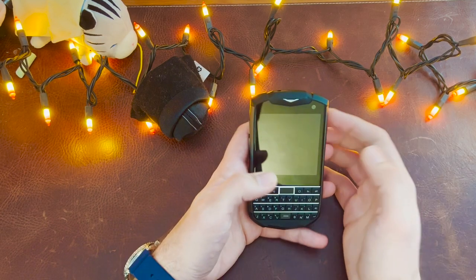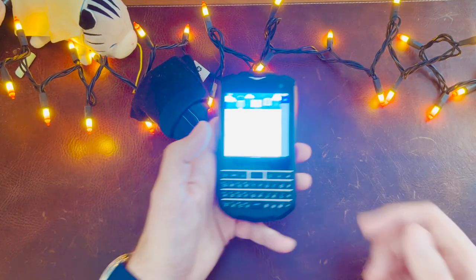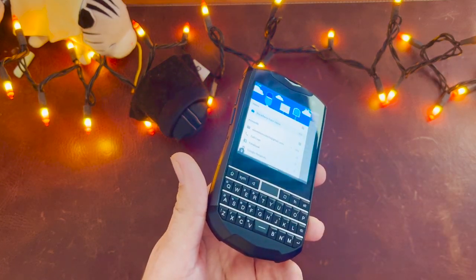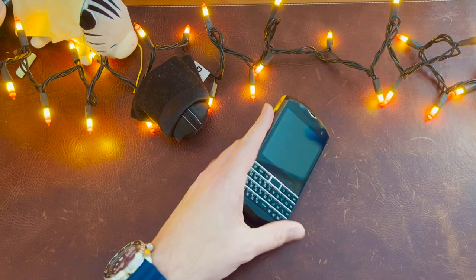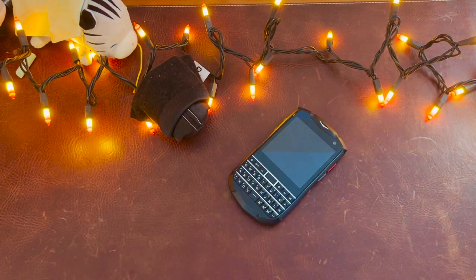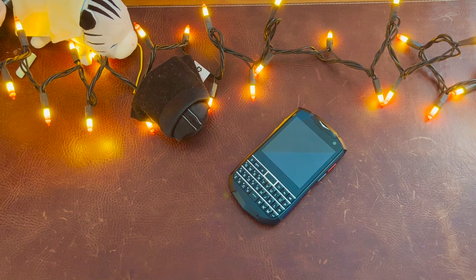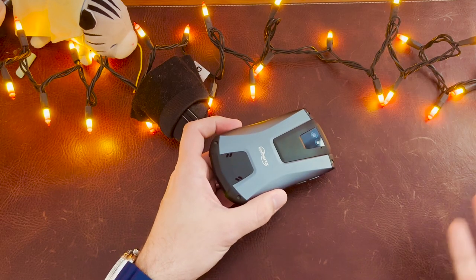I was finally able to get BlackBerry Hub services running, so I was able to do the unified inbox, which is great. You can program it to the notification LED, which is fantastic. It has a headphone jack, an IR blaster, and still has USB-C charging. So what are the modern conveniences? They're all there.